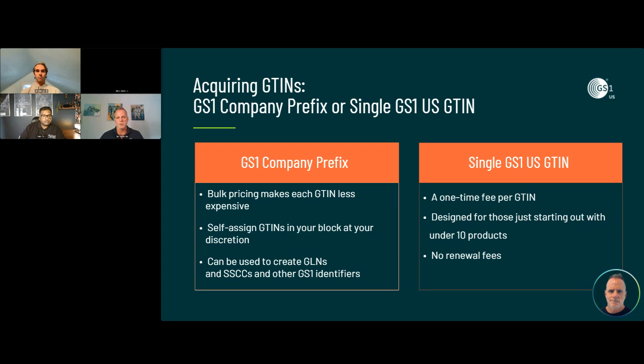Since 2020, GS1 US now allows businesses to license single GTINs, which are a perfect entry point for new or small businesses or those with only a few products. Single GTINs have been a game changer for new businesses beginning to explore a standardized approach. It's a one-time fee with no annual renewal. Those are your two options: a prefix or a single GTIN.